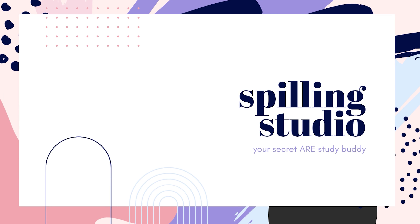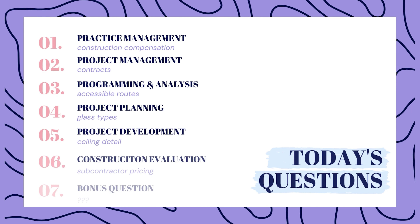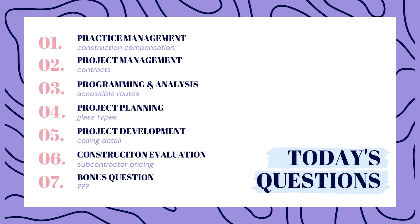Hello friends and welcome back to another episode of Spilling Studio. My name is Sam and this week we have 7 new ARE practice questions designed to help you pass your next exam. There is one question per exam topic and a bonus question at the end, so stick around.